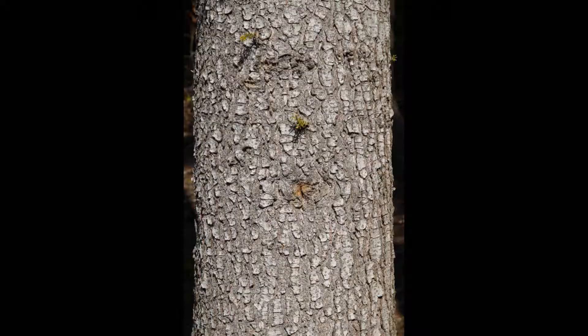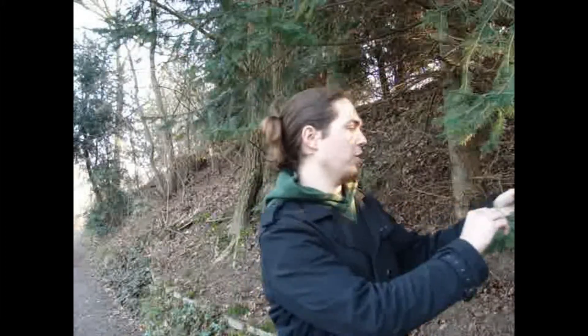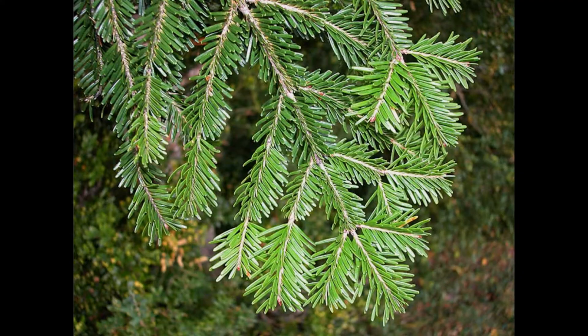The silver fir can be 45 to 50 meters long and its stem can be nearly 2 meters wide. However, this one at the Botanical Garden at the University of Utrecht isn't that big. The bark is smooth and greyish, and its branches are greyish pale or a little brown and they are grooved, which you can see here.